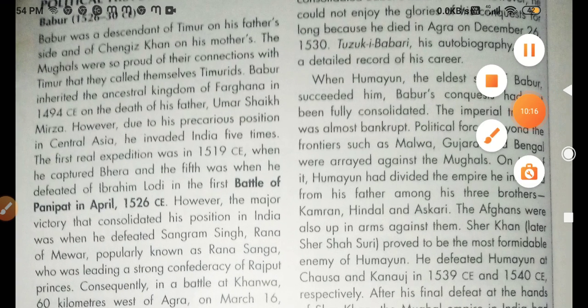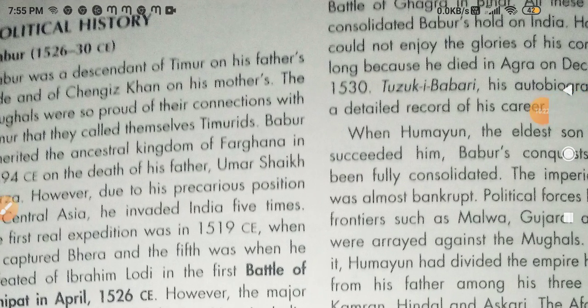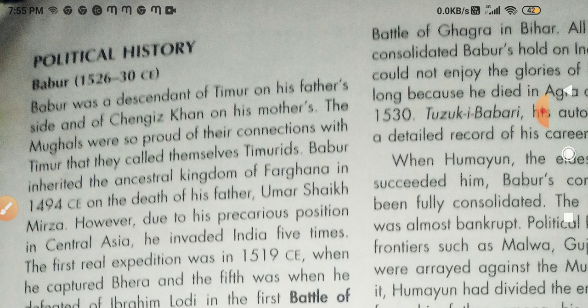Next is political history — raajnitik itihas. This section is about the rulers of the Mughal Empire, like Babur, Humayun, Akbar, Jahangir, Shahjahan, Aurangzeb, and the later Mughal rulers.